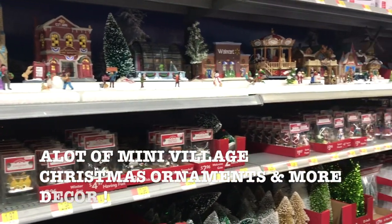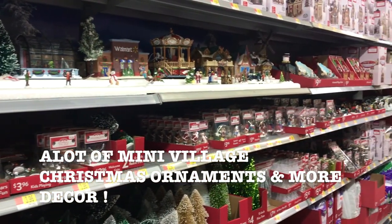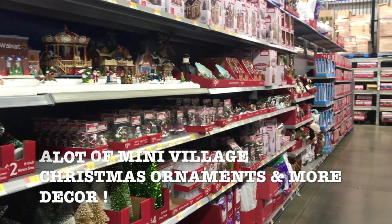There are so many ornaments, picks, and decor items to choose from. The possibilities of decorating are endless.